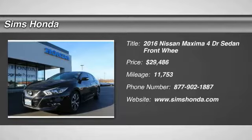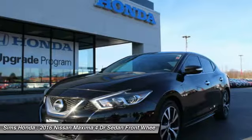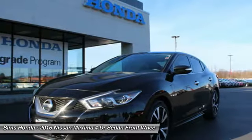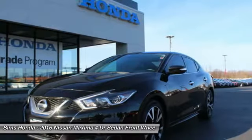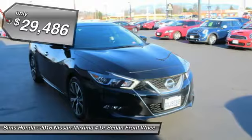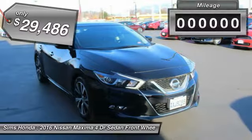2016 Maxima. Maxima offers elegance with an edge. A spacious interior provides refined comfort for up to five passengers. Advanced technologies such as Nissan Intelligent Key and Push Button Ignition offer convenience and control, and is priced below $30,000.